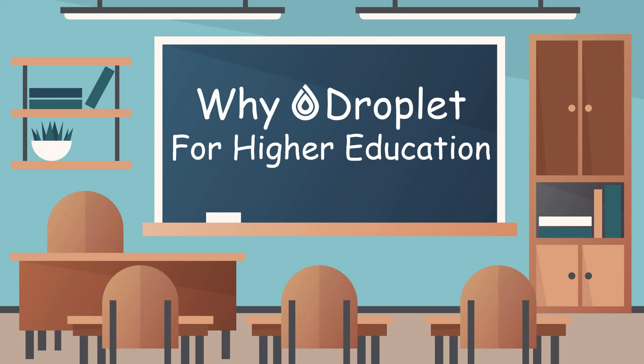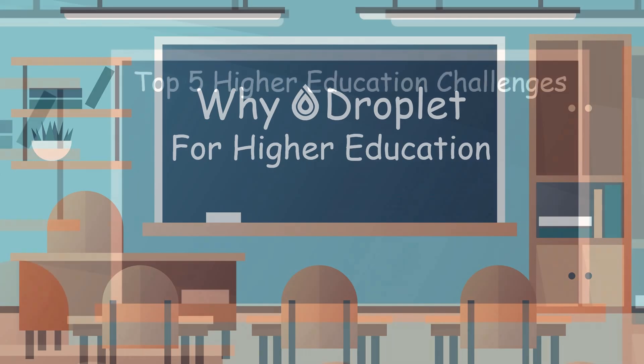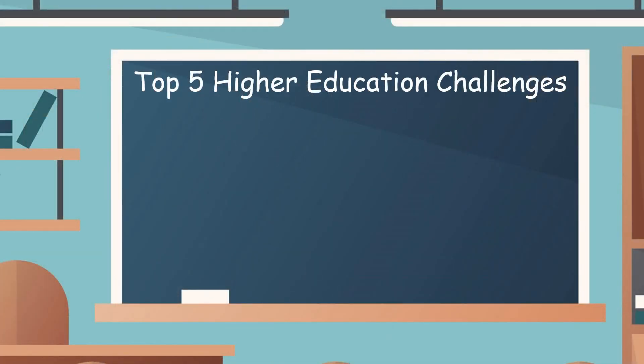Let's look at why Droplet is being adopted across higher education, and some of the key business drivers and challenges in higher education.